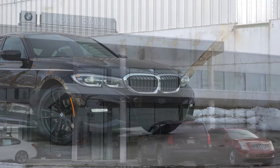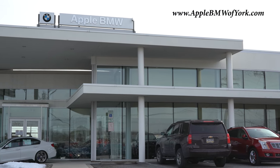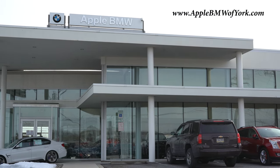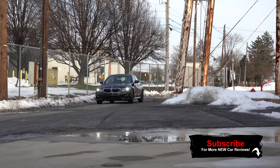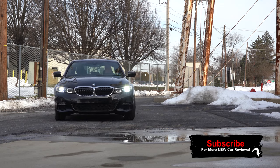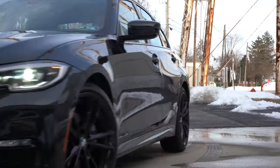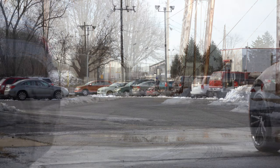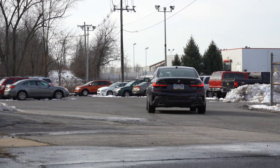This review is courtesy of Apple BMW in York, PA. For more information on their inventory, please feel free to check out the link in the description box below. I wanted to hop in this one today because this car is a legend — did you guys know original production actually began on the 3 Series back in 1975? So at this point, BMW has had plenty of time to perfect it.